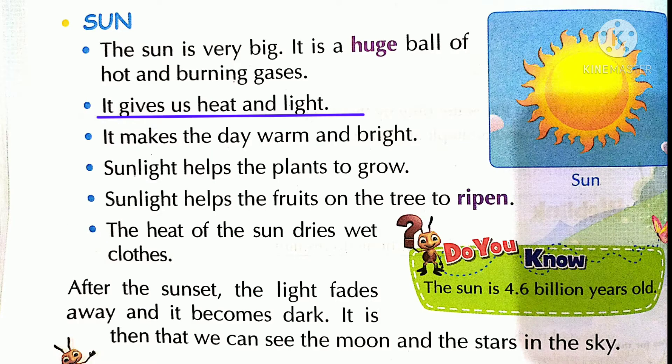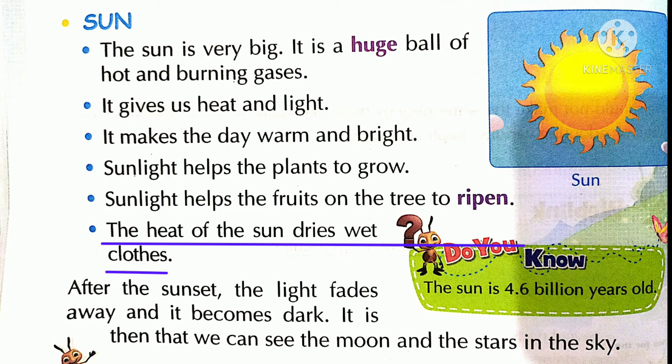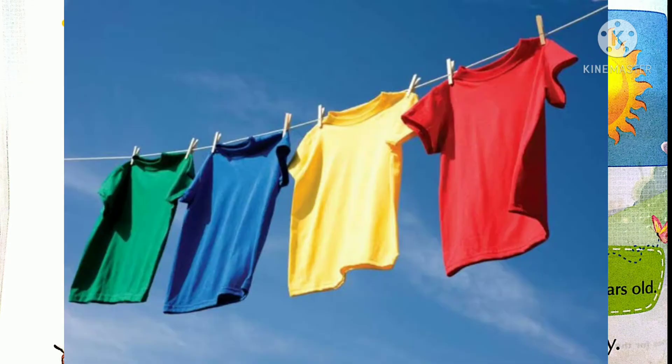It gives us heat and light. It makes the day warm and bright. Sunlight helps the plants to grow. The heat of the sun dries wet things.